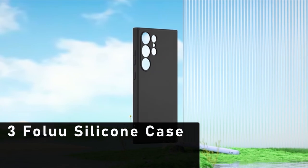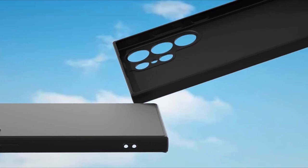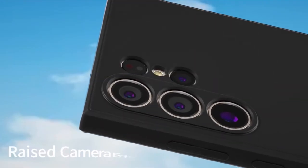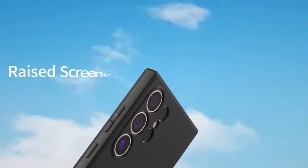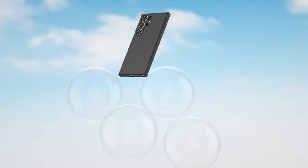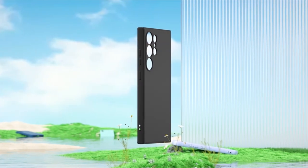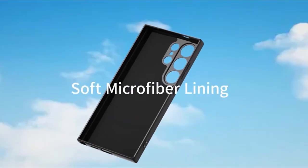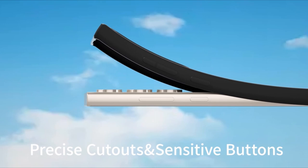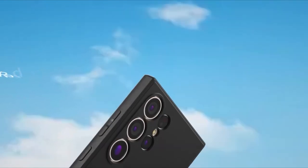At number 3 is the Folu Silicone Case for Samsung Galaxy S24 Ultra 5G. Crafted from liquid silicone rubber, it strikes the perfect balance between slimness and snug fit, with an inner microfiber cushion that cradles every corner and raised edges that safeguard the screen. Reinforced corners offer additional protection, and a slightly raised lip prevents scratches even with a screen protector. The concave camera opening ensures no lens interference, and it's compatible with wireless charging.